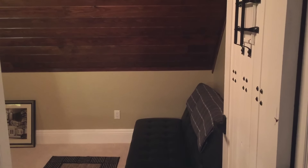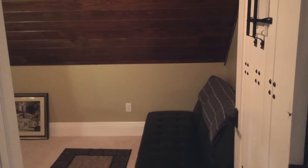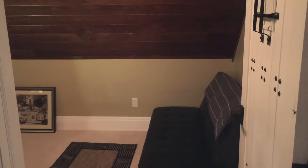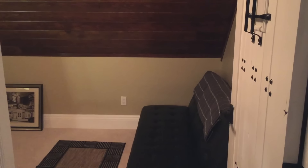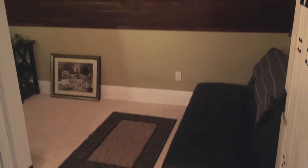Hey guys, in this video I'm going to be doing kind of a vlog. I'm just going to be showing you guys what's going on in my life right now, what I'm working on, and what's coming for you guys. So first of all, we'll start off in my room — this is the loft in my room.